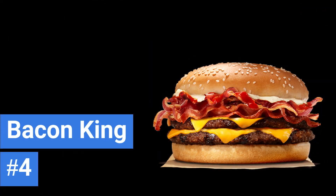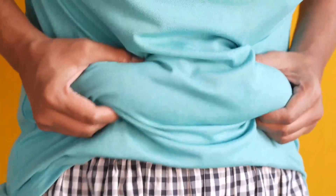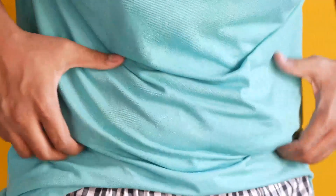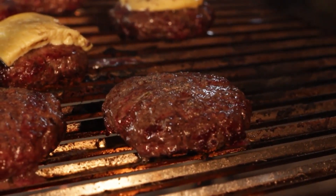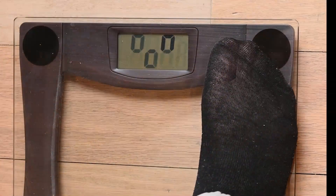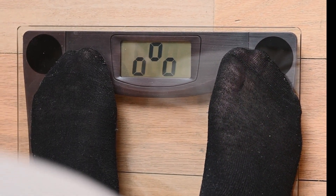Number 4: Burger King's Bacon King Sandwich. If you're looking to burn some belly fat, this burger probably isn't for you. It features a half pound of meat patty, layered in between streaks of bacon. The total calorie count comes to 1,202 — over half of the average adult's recommended daily intake — and 69 grams of fat.